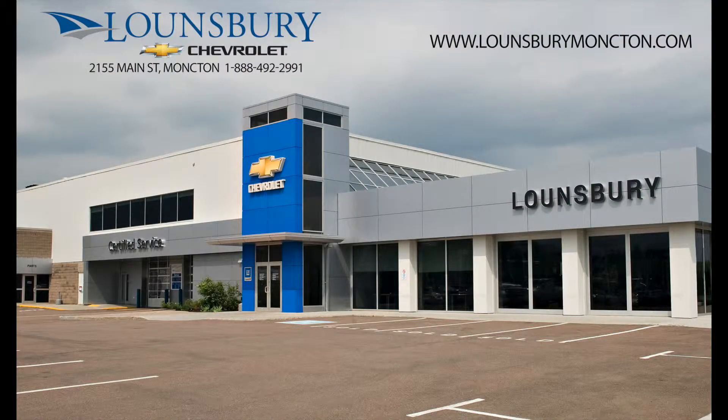To confirm availability or schedule an appointment to see this vehicle, please quote number 261-69A and call 1-888-492-2991, or visit us today at lawnspraymoncton.com.